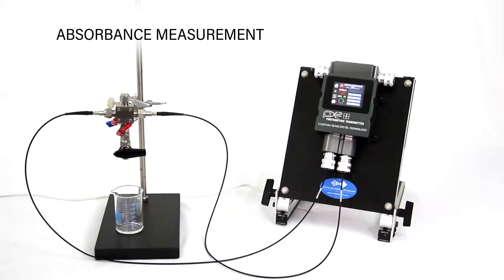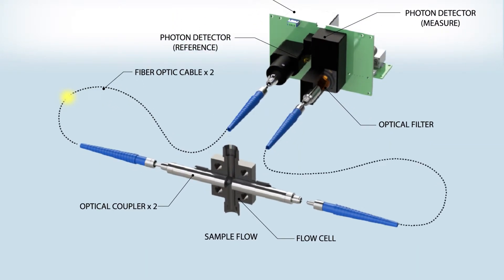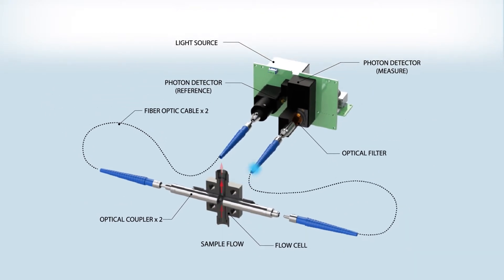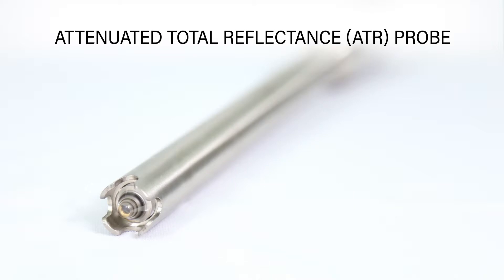The PX2 Plus can measure the concentration of substances by determining the absorbance at specific wavelengths of light. Absorbance measurements are made by sending radiation from a light source within the instrument out to a flow cell or probe and returning the signal to the instrument via optical interface couplers and fiber optic cables. Custom Sensors and Technology also offers transmission probes and ATR probes that can be used in place of optical interface couplers depending on process requirements.